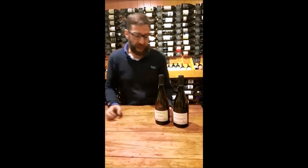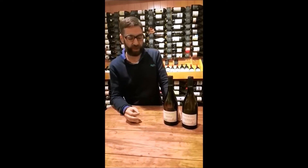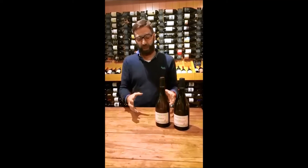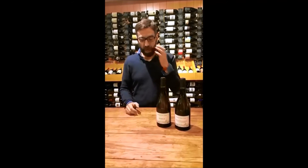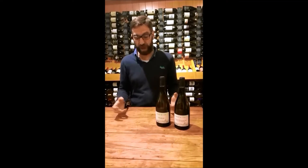So fairly classic, dry, fresh, linear, very mineral, very classic Chablis flavours. Quite interestingly, Samuel actually puts the wine in large format oak for a short period, not to give any kind of obvious oak flavours, but just to fill out the texture, with a bit more lees ageing and a little bit of oxidative ageing in cask.